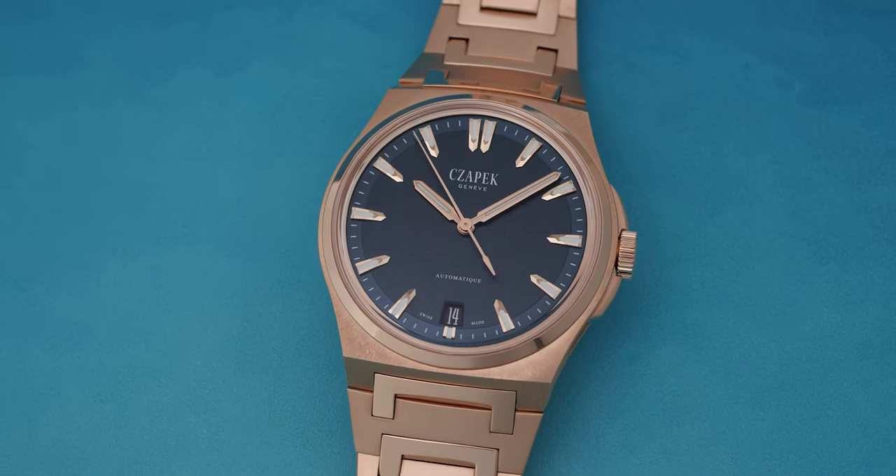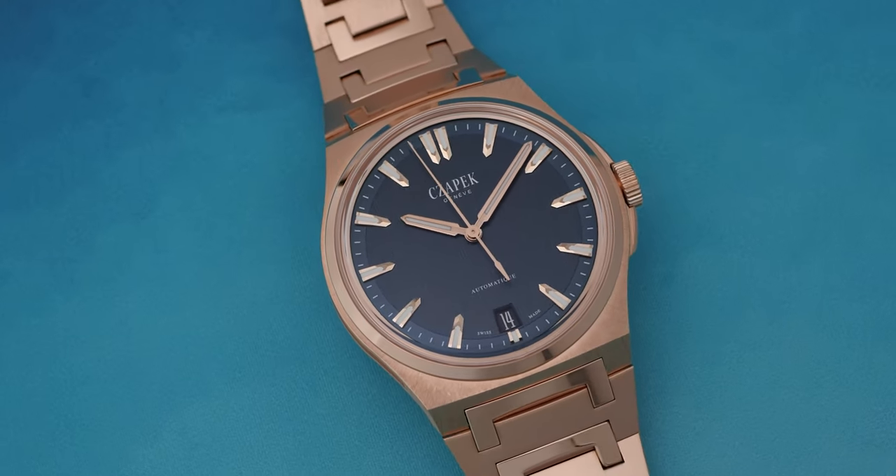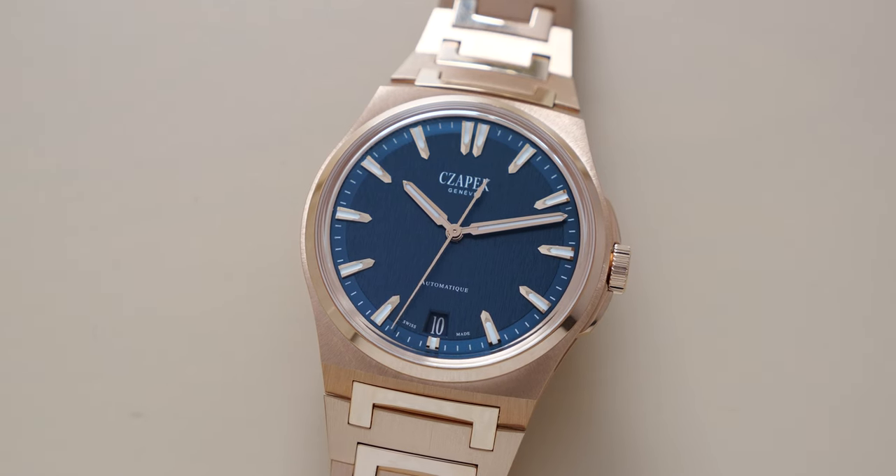We achieved that point in 2023, invested this amount, and now we're ready to reveal the first Antarctic Gold, which is called Mont Erebus.